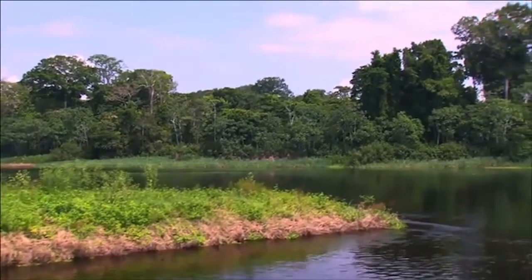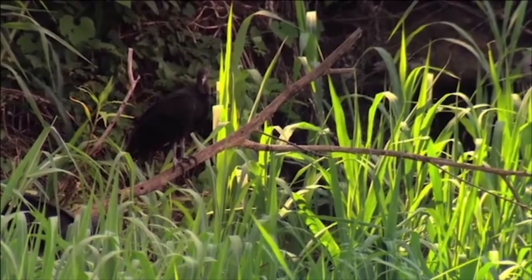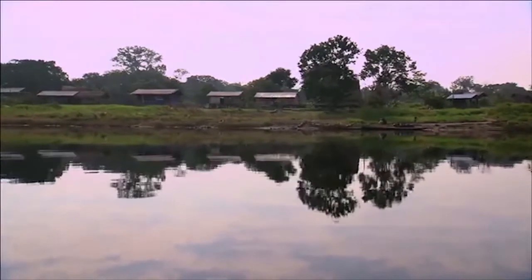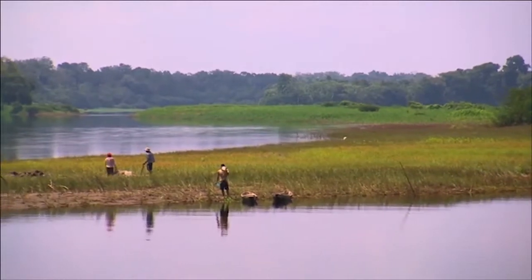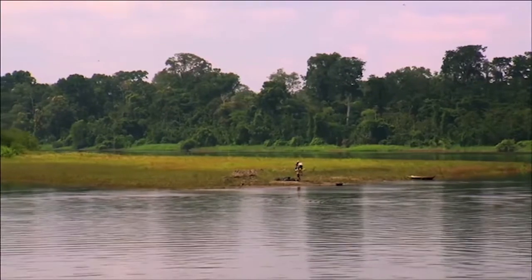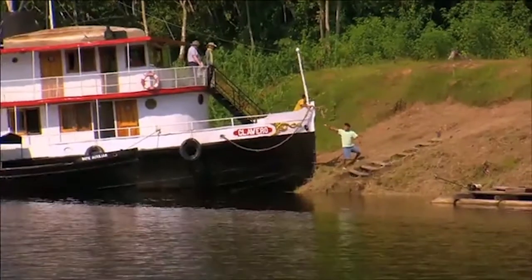As the largest protected area of seasonally flooded forest anywhere in the Amazon, the Pacaya Samaria National Reserve is a vital refuge for many animal species that depend on this unique habitat. Around 50,000 indigenous people also live in the reserve, allowed to hunt and fish on their traditional lands in return for helping co-manage and preserve the wildlife.